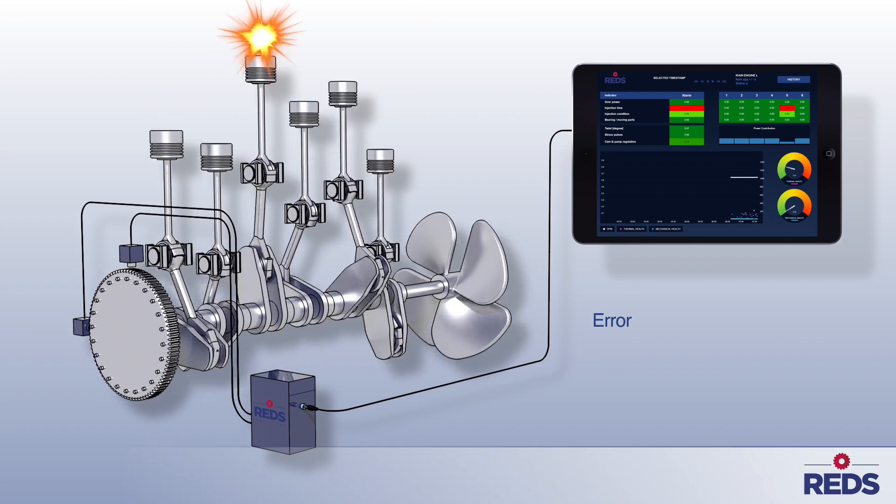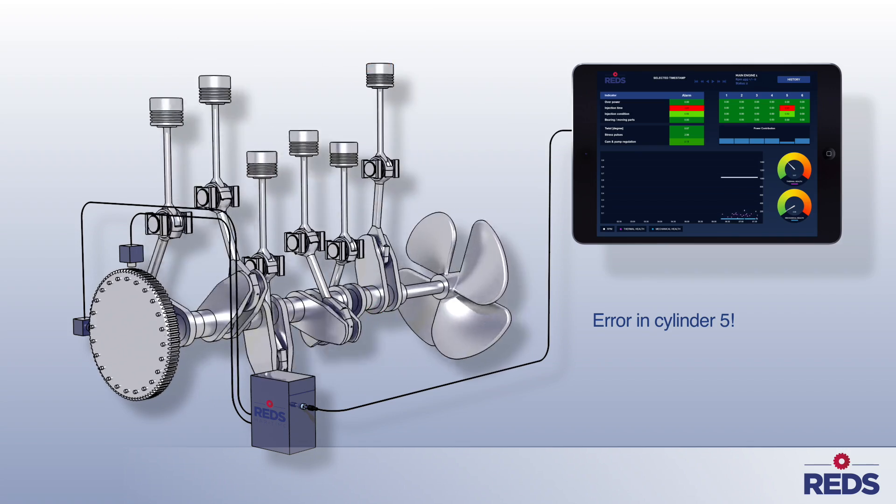This example shows a problem with the fuel injection in Cylinder 5.